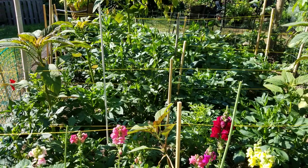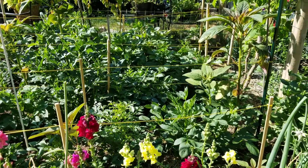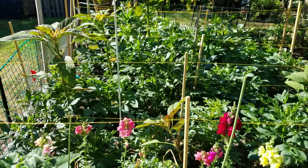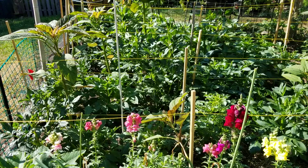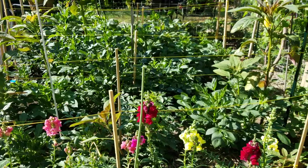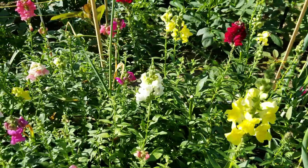So excited for my dahlias this year because they have their own spot, their own space — just dahlias, 34 of them. They really impressed me. They're gonna give me a show, how gorgeous and pretty they are. So very happy!